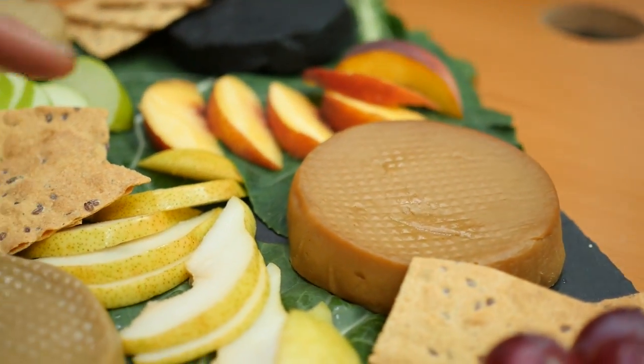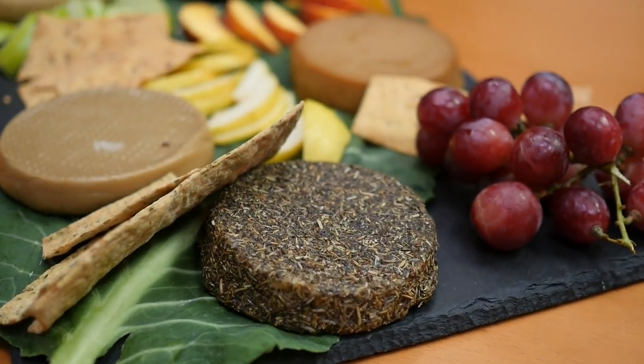That's Sharp Farmhouse. That one is Smoked Farmhouse. And over here we've got Herbes de Fourmans.